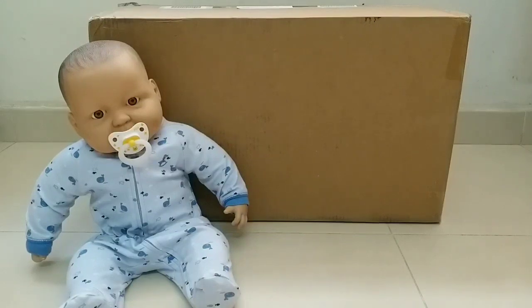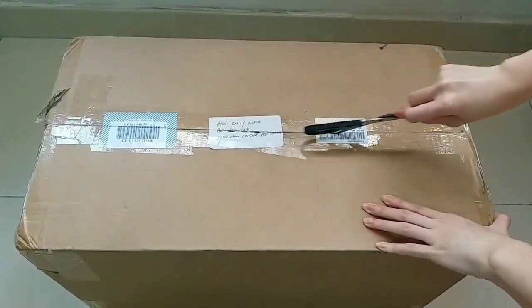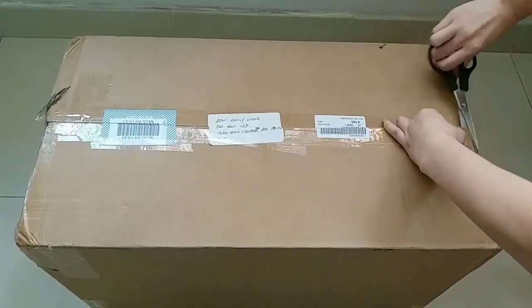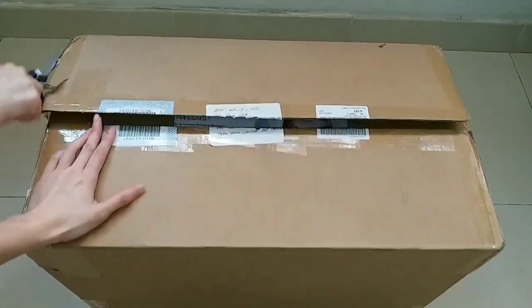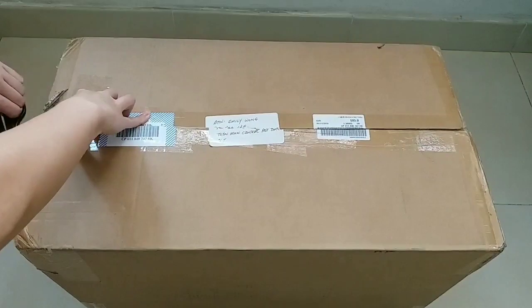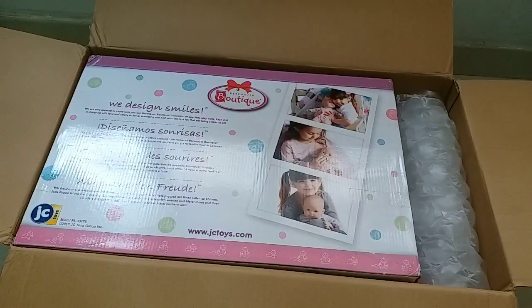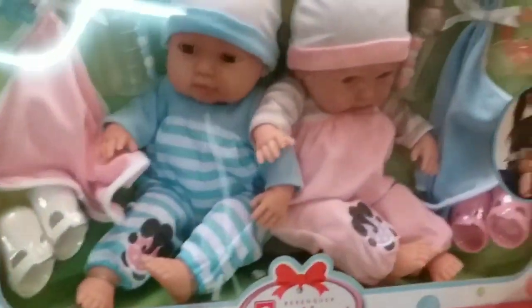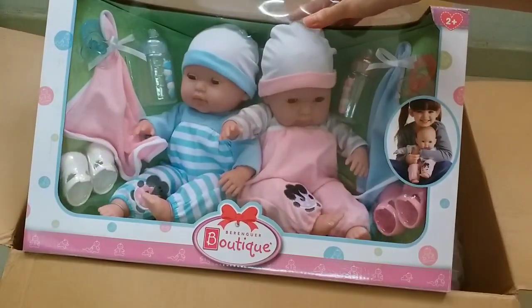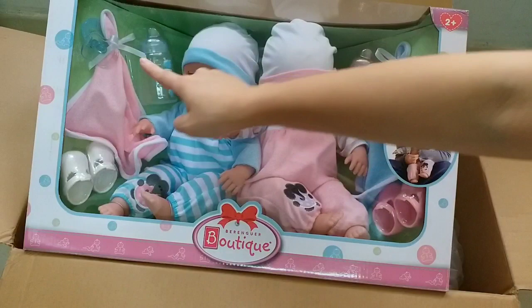And now, let's open our big puzzle. So the first toy set I got from the JC Toys company is a twins baby — a baby boy, a baby girl, and they come with some accessories.